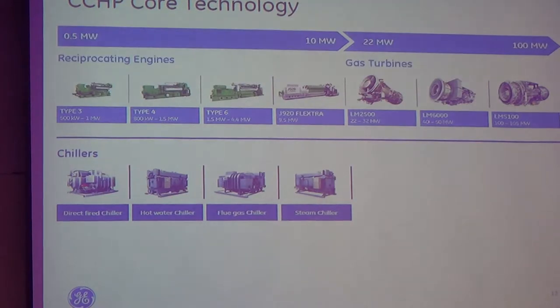This is the core technology of our CHP. We have the Type 3, Type 4, Type 6, and the rest is the Type 9, which is the highest — a 9.5 MW engine. And if you want to do more than that, then we have the gas turbine. It's from the aeroderivative, from the airplane engine, and we make it on the ground to make a power plant.